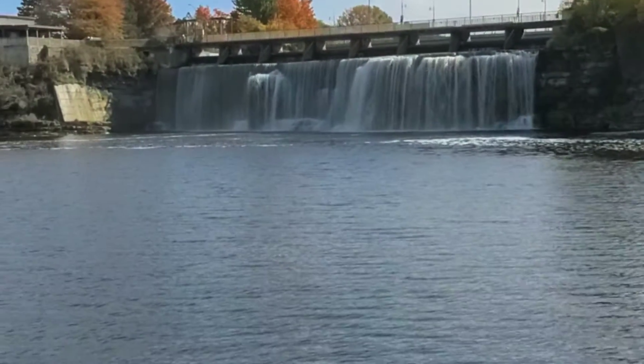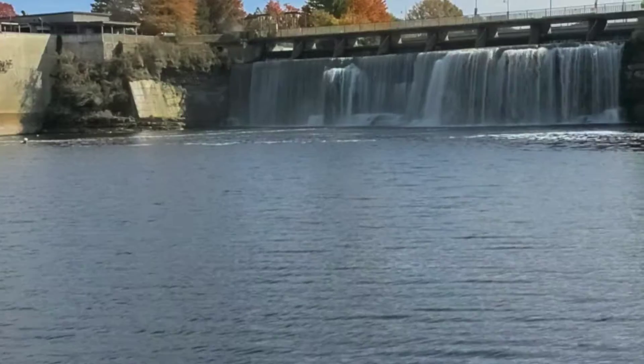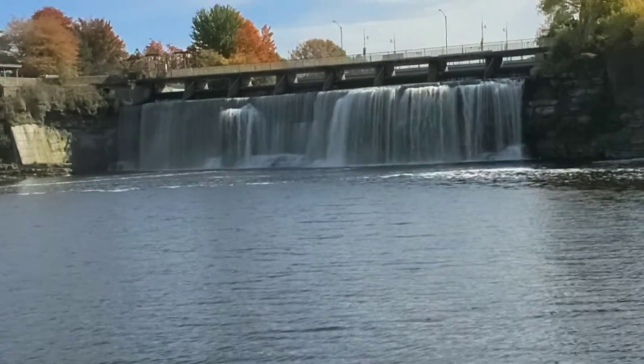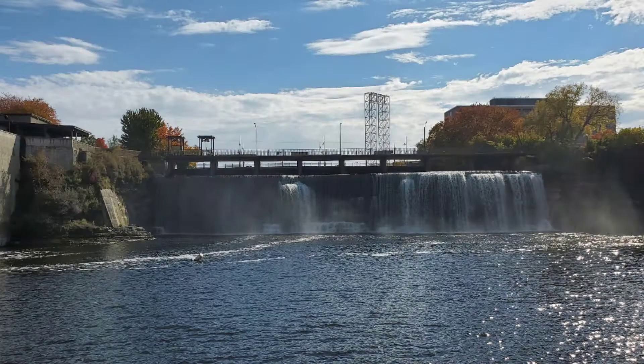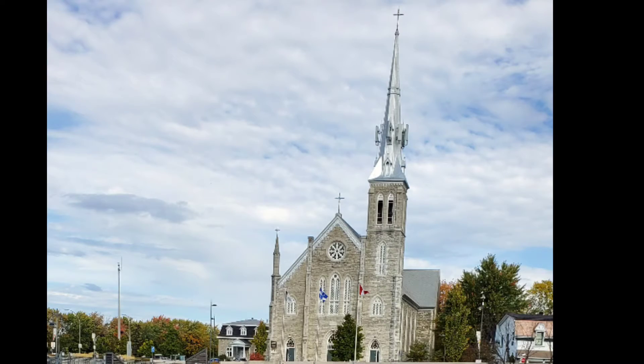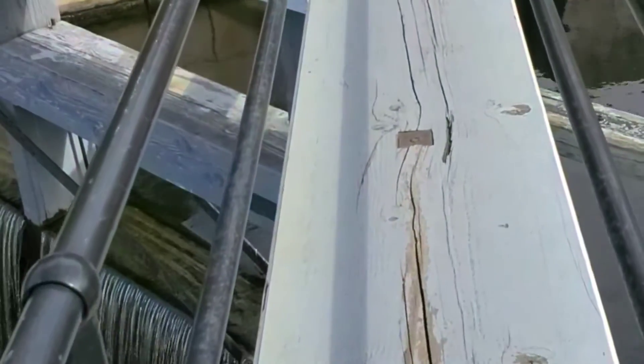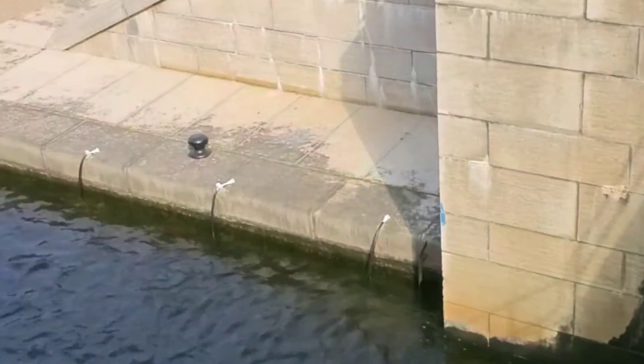The Portage Bridge here on the left-hand side is one of five bridges that link our two provinces together here in the Ottawa region. Quebec is in front of us. We just passed under one of these five bridges that links the two provinces together.